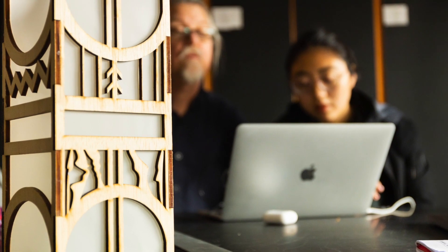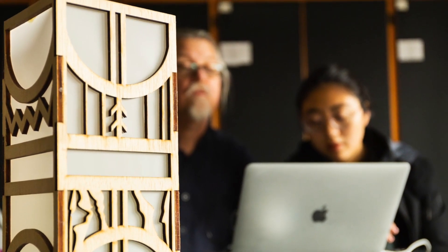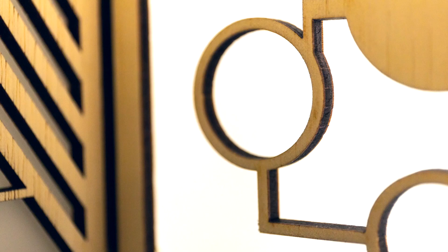While they're learning the Rhino 3D software, I asked them to look at the windows of Frank Lloyd Wright for inspiration.